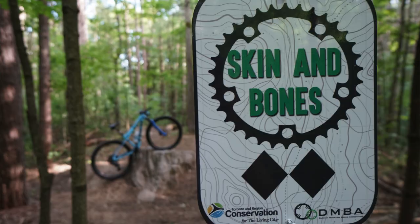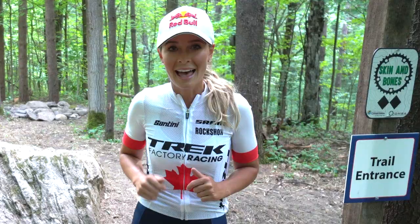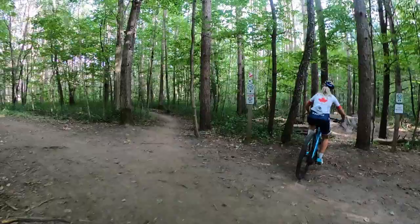This is a brand new trail called Skin and Bones, which is super exciting for all involved. Fun fact, it took over 750 hours to take this trail from start to completion. Hats off to all our trail building volunteers.